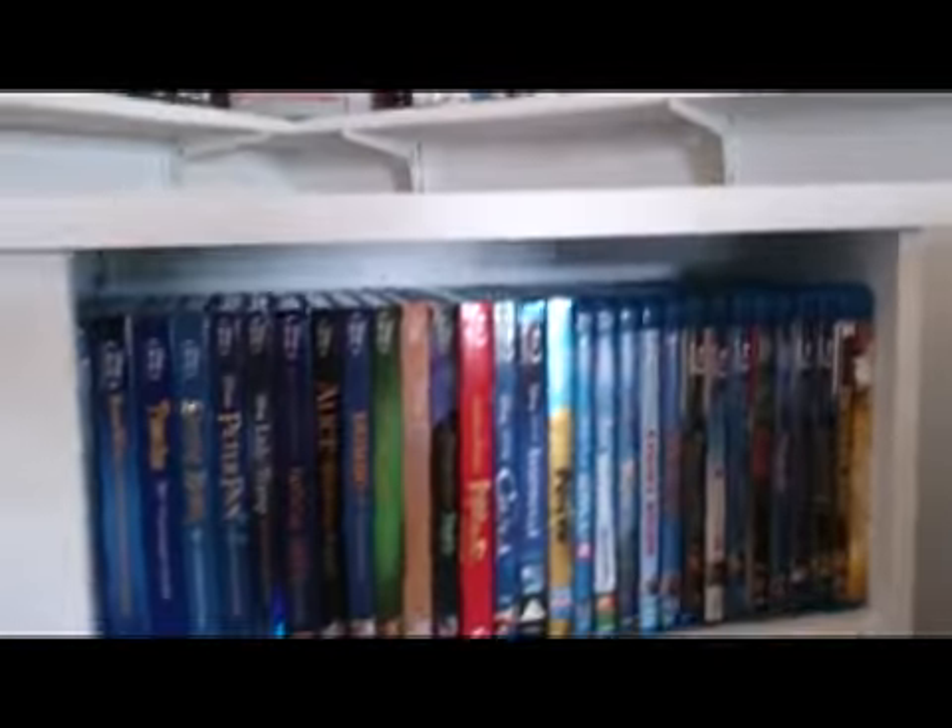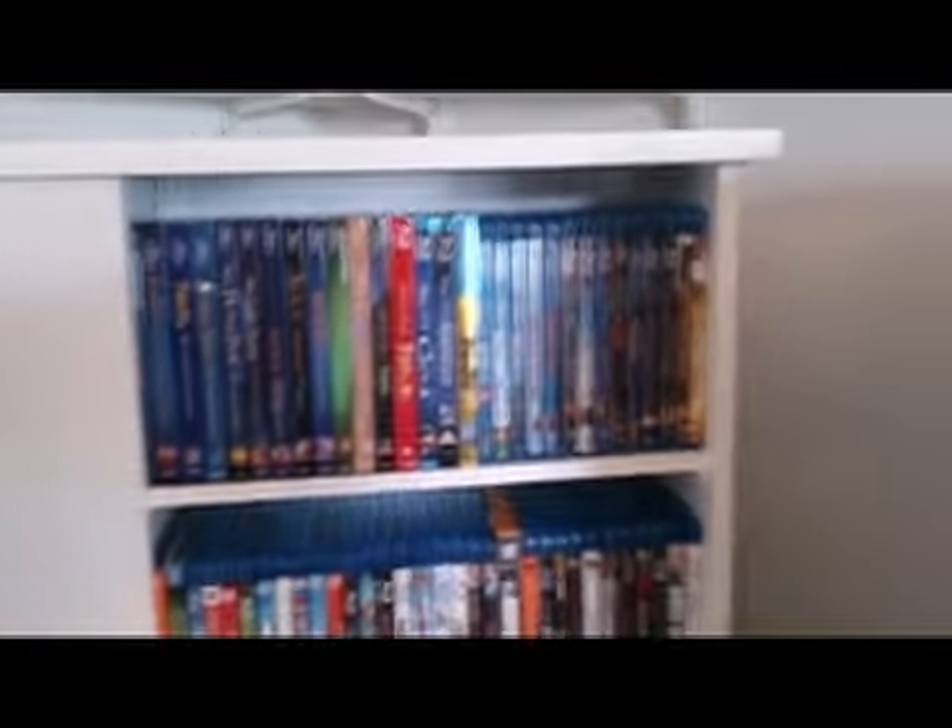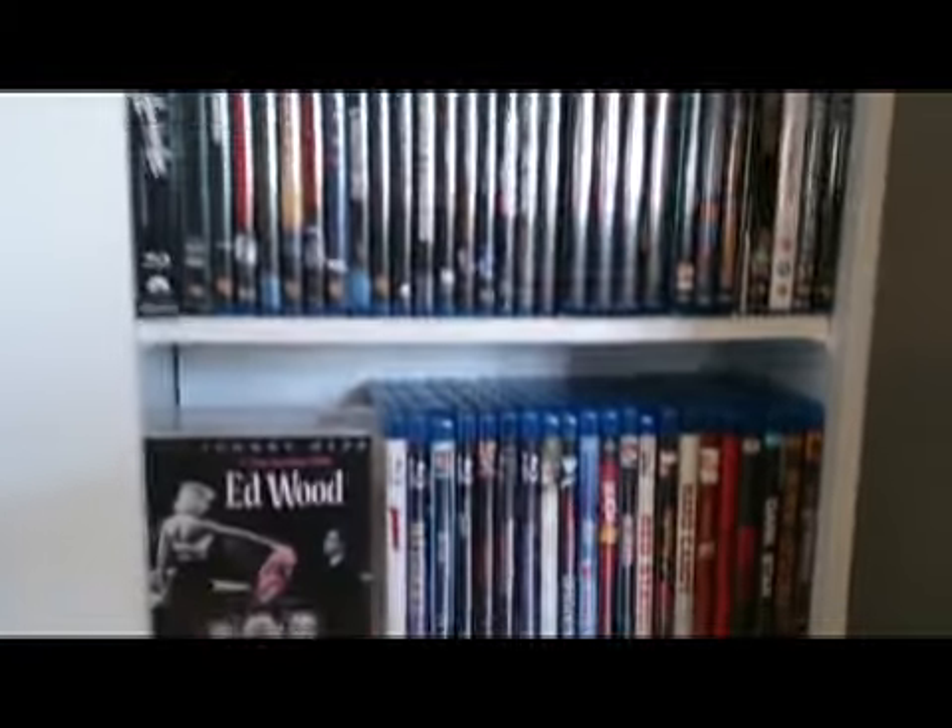All of the DVDs that come in non-traditional packaging are displayed on the shelving units up above that are mounted to the wall, or they're in this spinner rack here.